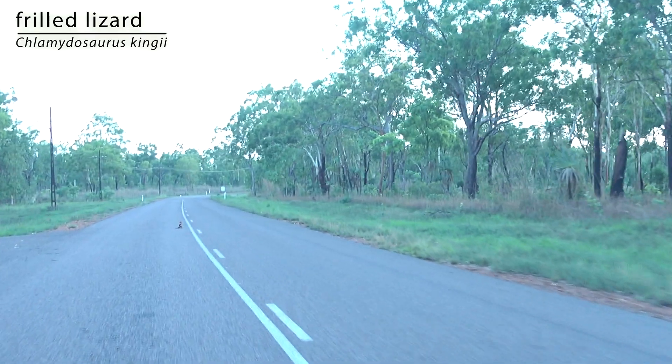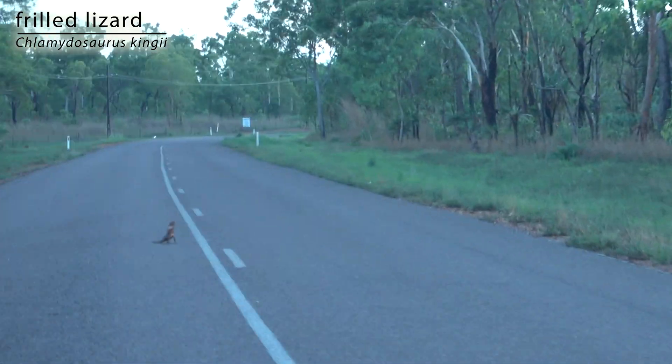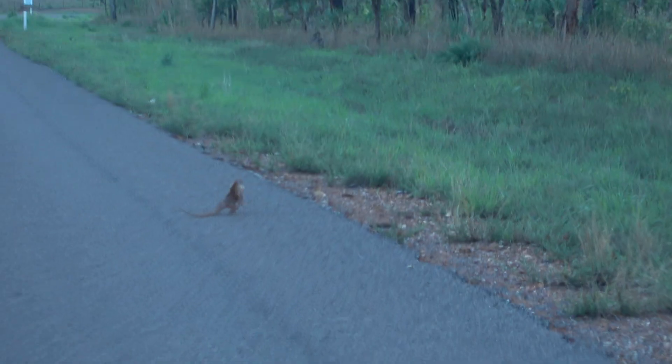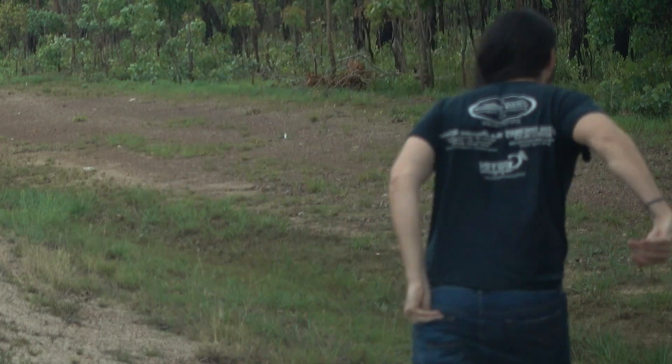Oh my goodness, it's a frilled dragon! He's running off — running on his hind legs. Don't go up a tree! We have a frilled dragon.